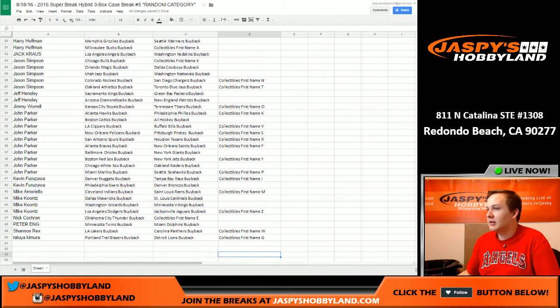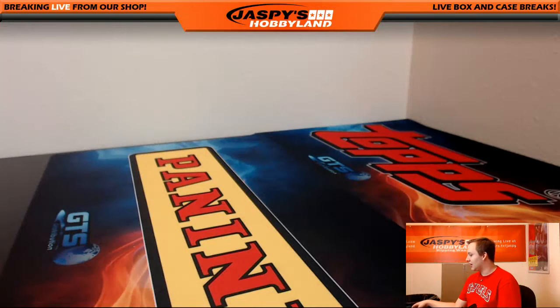Any trades, everybody? I'll print out the list and we'll pause the video. No trades. Good luck.